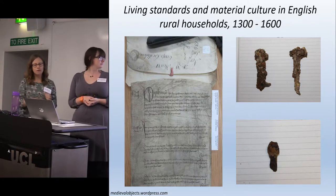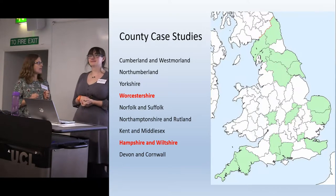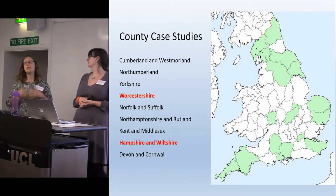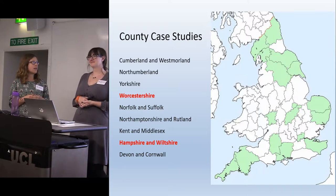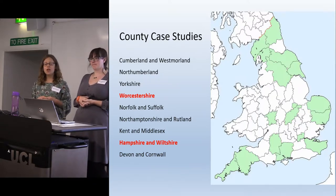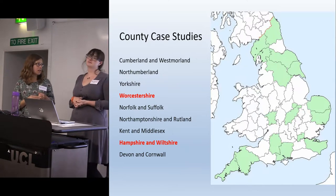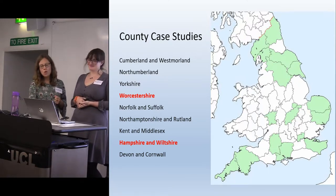Archaeologically, as comparative information, we've been gathering together data from archaeological excavations — specifically stratified objects — to look at material culture from lower-status rural households. It's a slightly ambitious project, as these things always are in order to get the funding. We have been looking at 15 counties across England. Each county case study required an inquiry to the HER office asking for all their medieval data and collecting information on each object from each site. Further to that, we have chosen two detailed county case studies, Worcestershire and Hampshire and Wiltshire, looking at urban as well as rural sites, and high status as well as low status.